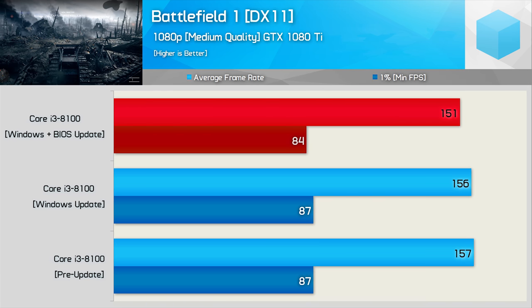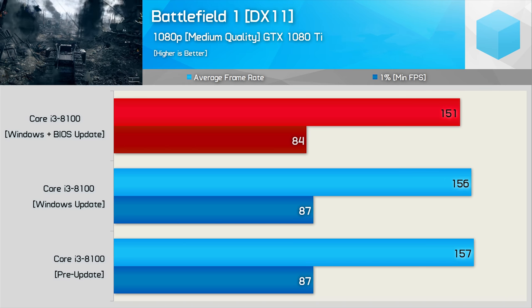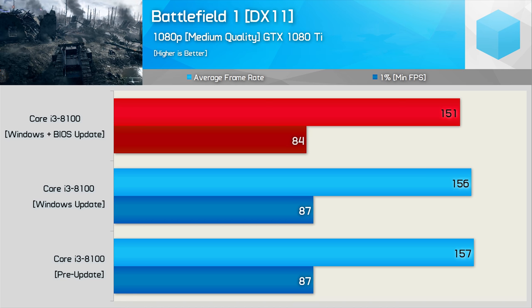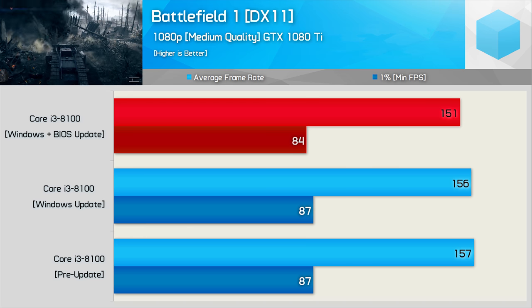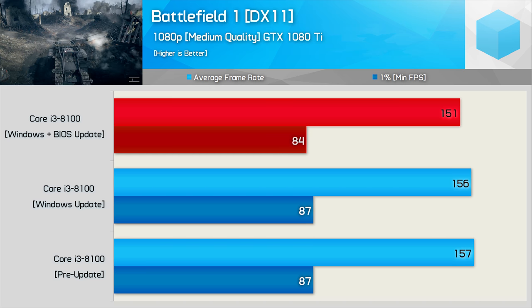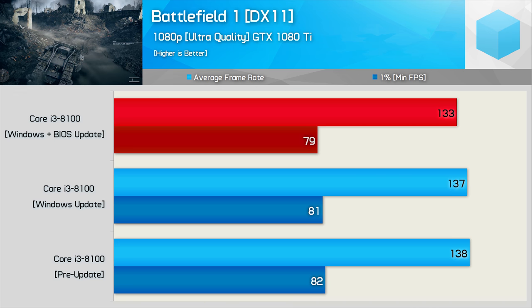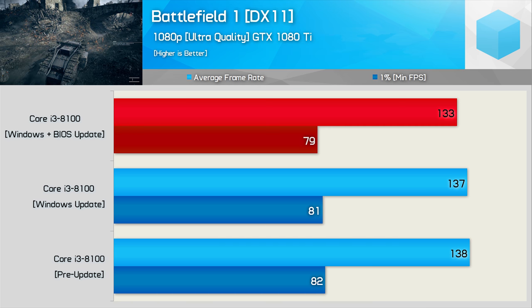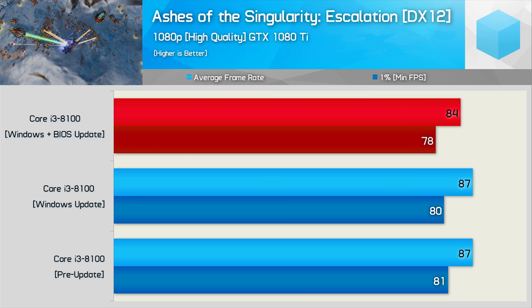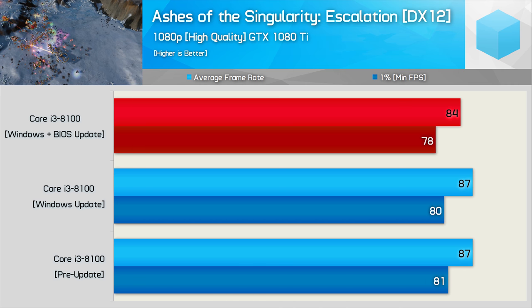Let's move on to games to see if there are any scary numbers. Our first game benchmark result doesn't look dramatic — we see about a four percent reduction in performance, and the Core i3-8100 was consistently slower by a three to four percent margin. A GeForce GTX 1080 Ti, an overpowered GPU for the Core i3, is used to remove the GPU as a potential bottleneck. With the quality preset boosted to ultra we again see the same four percent reduction. Moving to Ashes of the Singularity Escalation, we again see a three to four percent reduction with these updates installed, even with the crazy preset enabled.